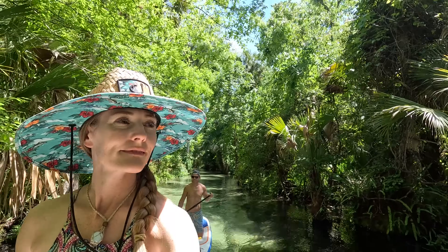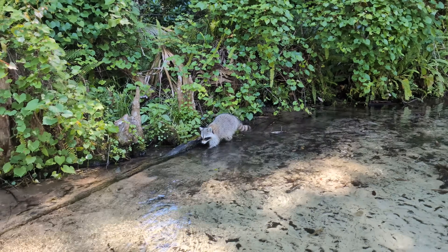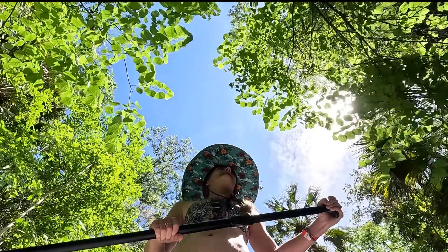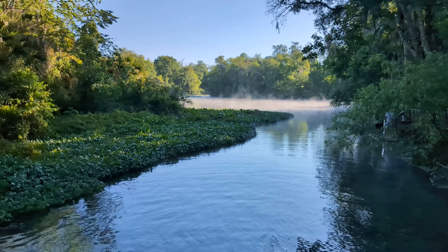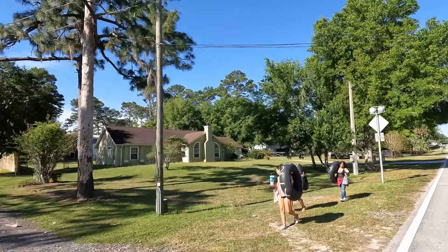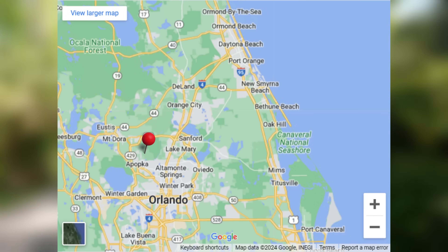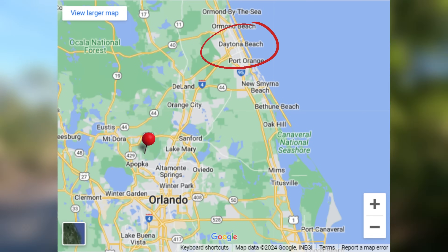In addition to taking you on this adventure on the water, we're also going to share some information and tips to help you plan your own day at King's Landing. If you're not into paddleboarding or kayaking but would still love to experience this tropical Florida paradise, we'll be sharing two great nearby options as well. Located in Central Florida near the city of Apopka, King's Landing lies approximately 15 miles northwest of downtown Orlando and 40 miles southwest of Daytona Beach.